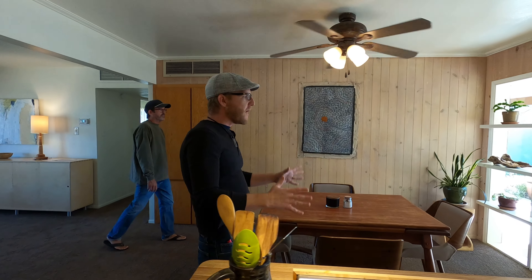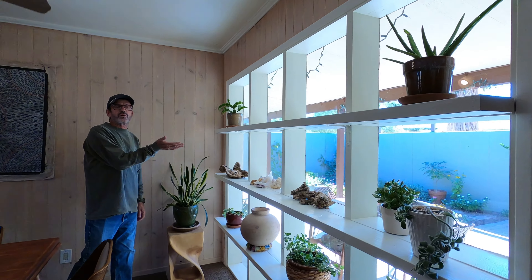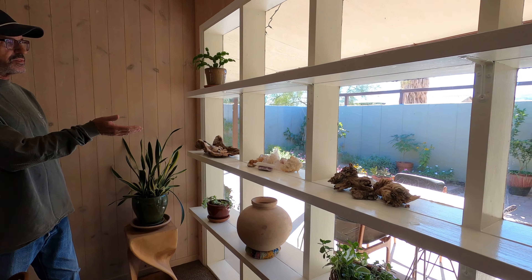This is a very large dining area with plenty of room for entertaining. Check out the custom shelving that overlooks the outdoor meditation garden.